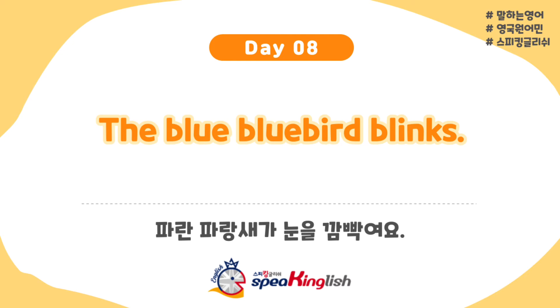This is quite a lot of practice with the B sound — B, B and L, BL. The blue bluebird blinks. The blue bluebird blinks. Okay, let's increase the speed a little. The blue bluebird blinks. The blue bluebird blinks.